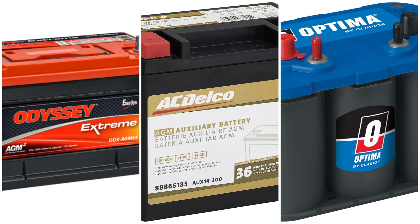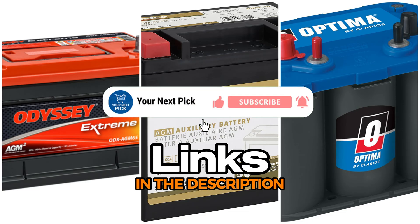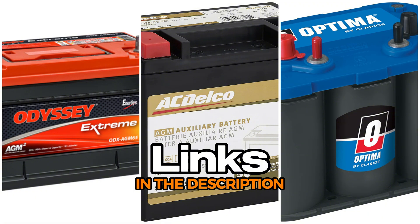We covered a bunch of great AGM batteries that fit different needs – from motorcycles and trolling motors to solar systems. Each one brings something a little different to the table, so you can pick what works best for you. If you're interested in any of these batteries, the links are waiting for you down in the description. Don't forget to hit that like button if you found this helpful, subscribe so you don't miss out on future videos, and ring the notification bell to stay in the loop. Drop a comment and tell me which battery caught your eye, or if you have any questions. Check out some of our other videos too – there's plenty more good stuff waiting for you. Thanks for hanging out, I'll see you next time.